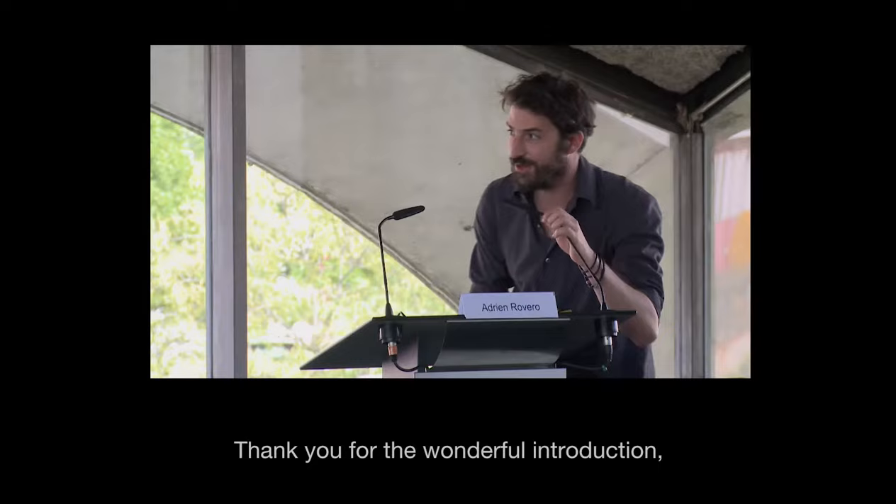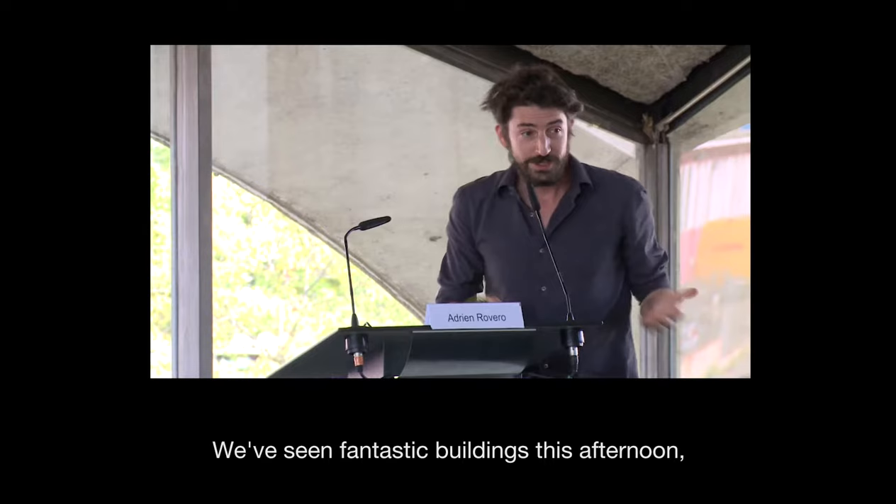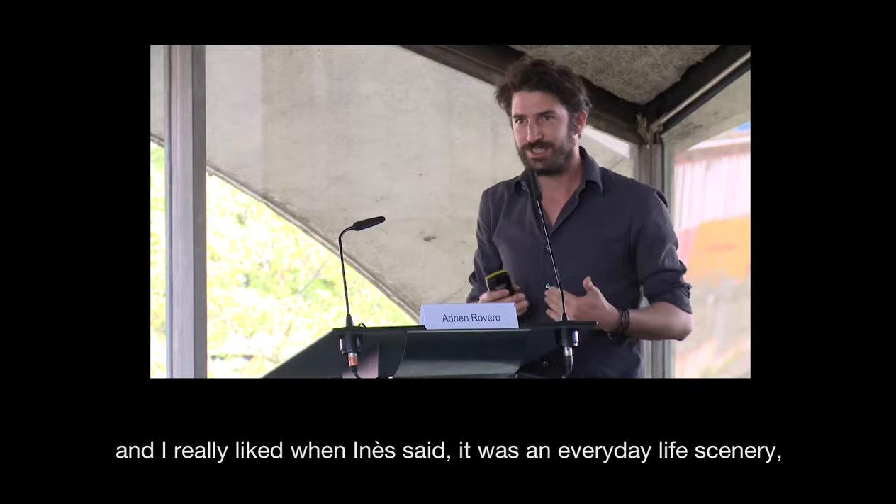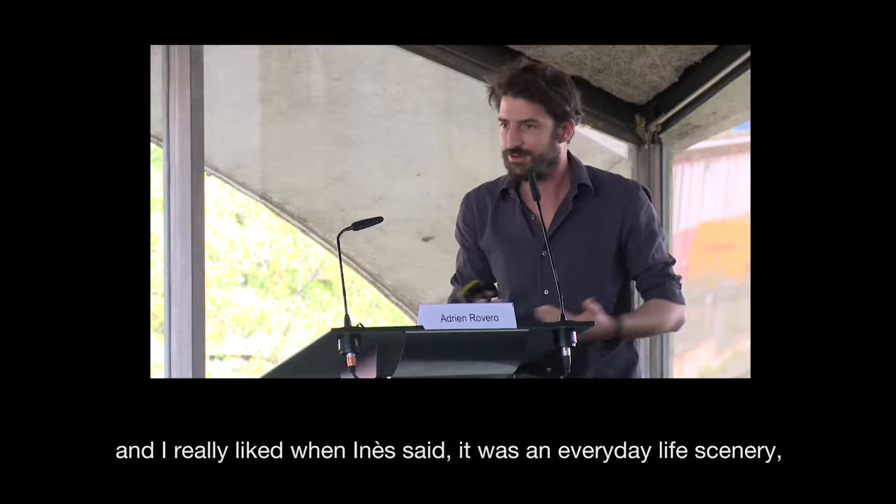Thank you for the wonderful introduction. I'm very happy to be here. We've seen fantastic buildings this afternoon, and now we're going on a smaller scale. I'm going to speak about exhibition design, and I really like how you said that everyday life is a scenery somehow, because I'm also working as a product designer.